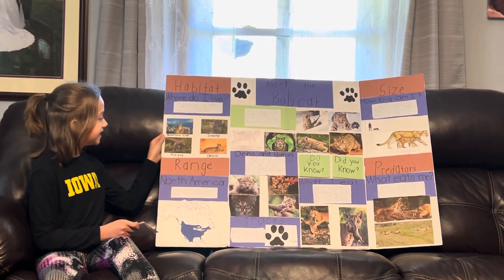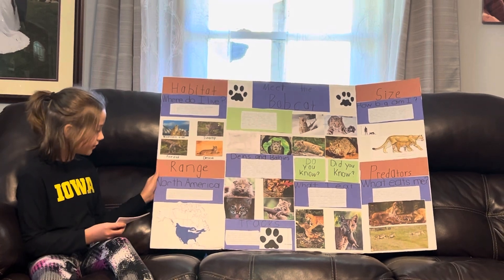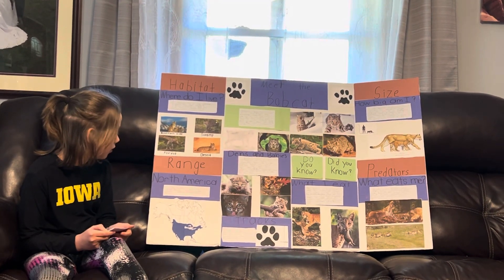We have mountainside, swamps, forests, and deserts. Now we will go down here to the range. North America — the bobcat's range is in North America.